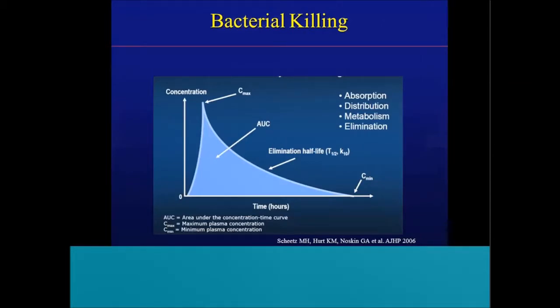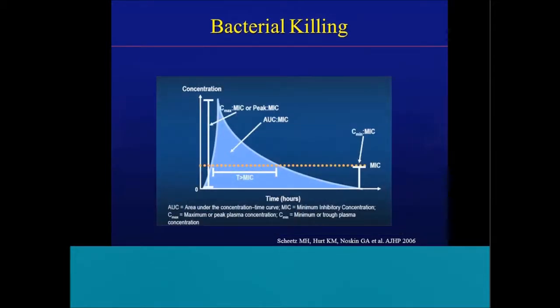When we look at PK-PD target parameters, this graph shows drug concentration over time. You administer a drug over 30 minutes, reach your maximum concentration, and then see elimination half-life. The area under the curve in light blue represents total drug exposure. Cmin, similarly, is close to a trough that many people are familiar with. When we look at PK-PD targets, we calculate what's called time above the MIC — the time we have a serum concentration above the MIC during a dosing interval. For example, giving vancomycin or a cephalosporin every six hours, if the concentration is above the MIC for at least three of those six hours, that's a 50% time above MIC.